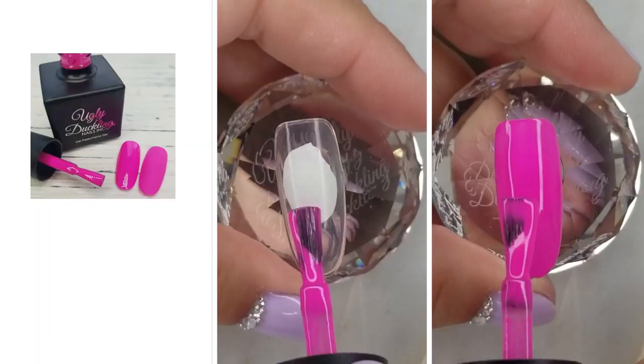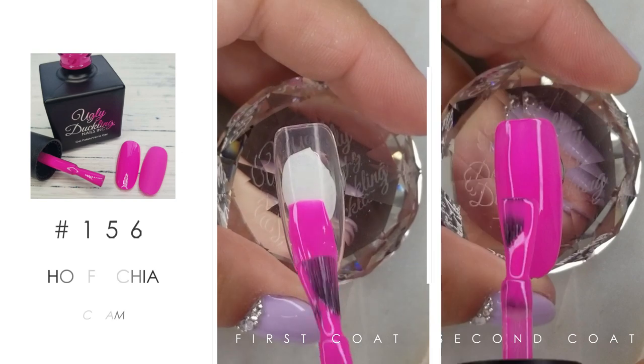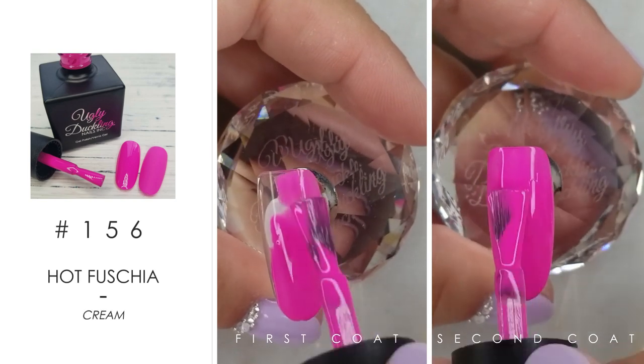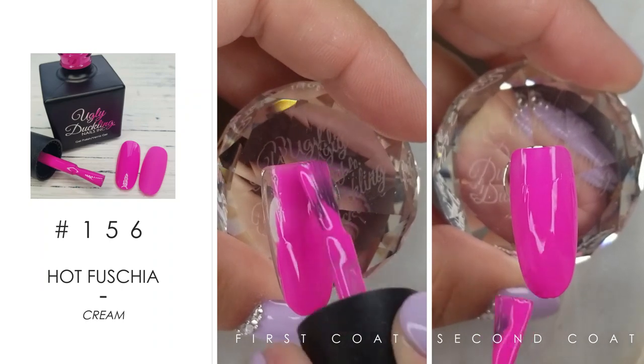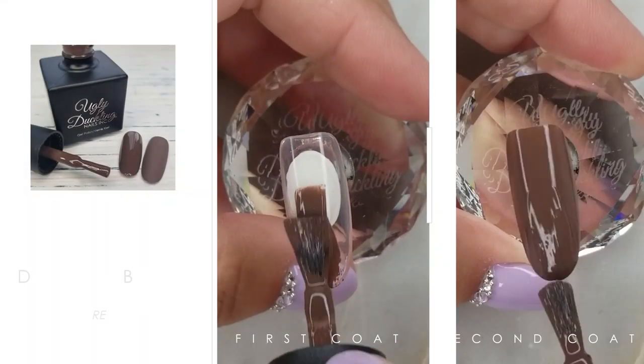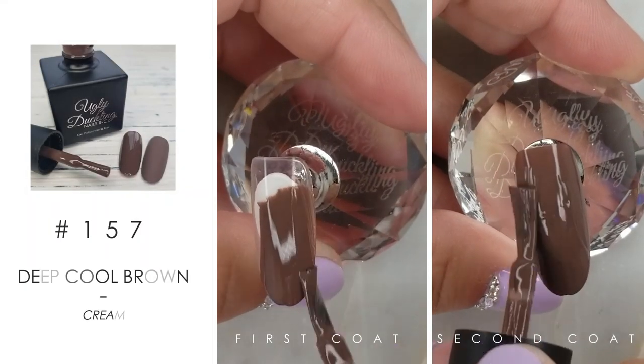Next, this fuchsia — can we talk about how wonderful this is? Super bright, fun for any time of the year. We snuck it into our fall collection. Number 157 is this deep cooler brown.